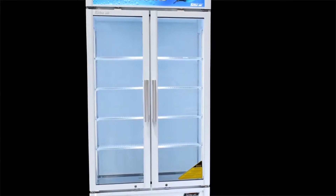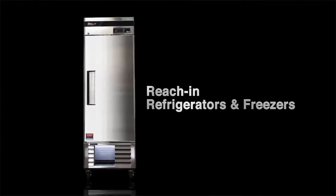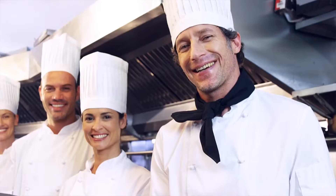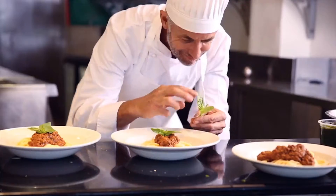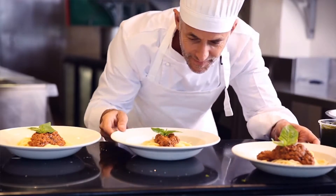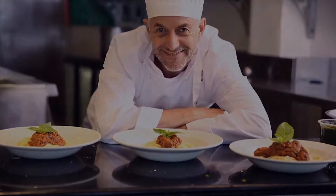Thanks to this convenient feature, Turbo Air customers can enjoy full warranty coverage for the three-year standard warranty period without worrying about cumbersome maintenance requirements. Turbo Air's top priority is our customers — we understand your business. Turbo Air will continue to strive to provide better solutions to this industry, and most importantly, to our customers.